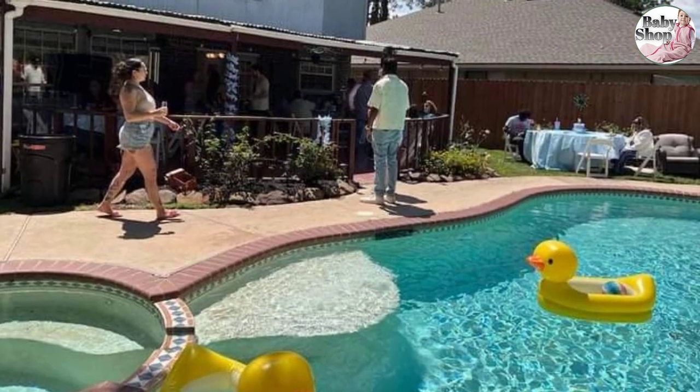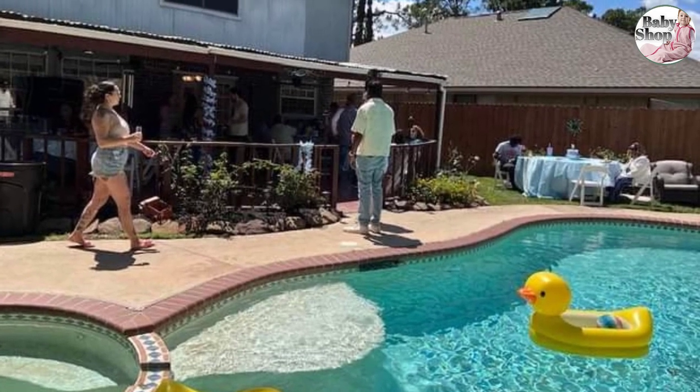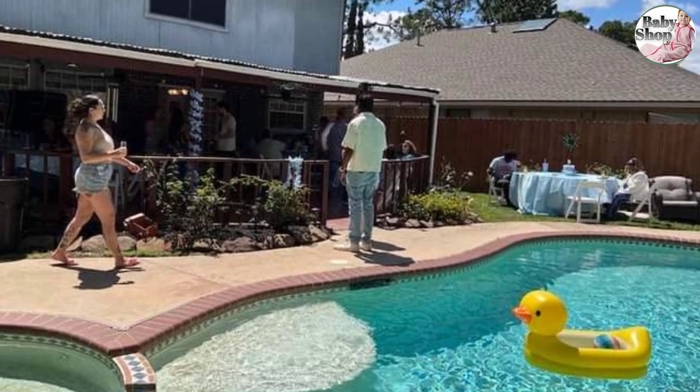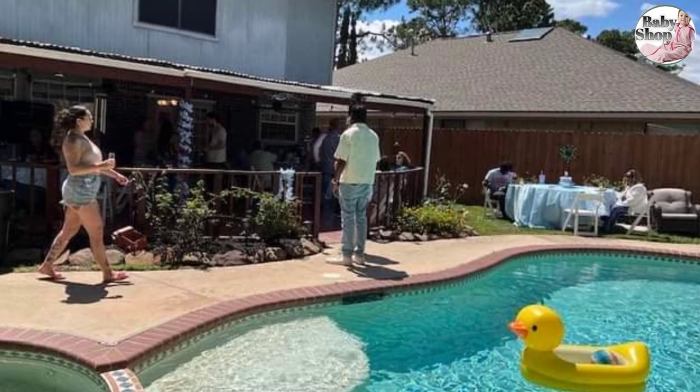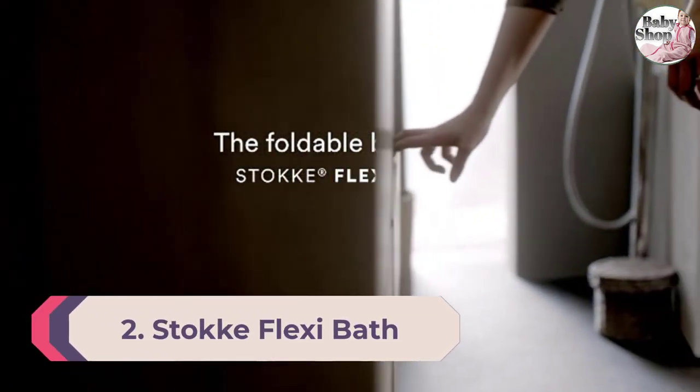Don't forget the White Hot safety disc that tells you when the water's too hot for your baby's sensitive skin. Ideal for babies from six months who can sit upright, it's a great transition from a baby bath to an adult one. Number two: Stokke Flexi Bath. This plush little bath may be more expensive than others on the market, but it does grow and adapt with your baby right up to age four.